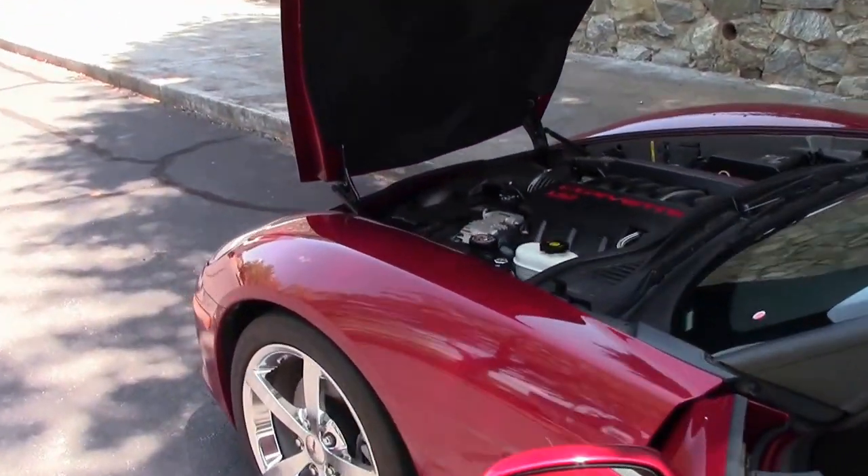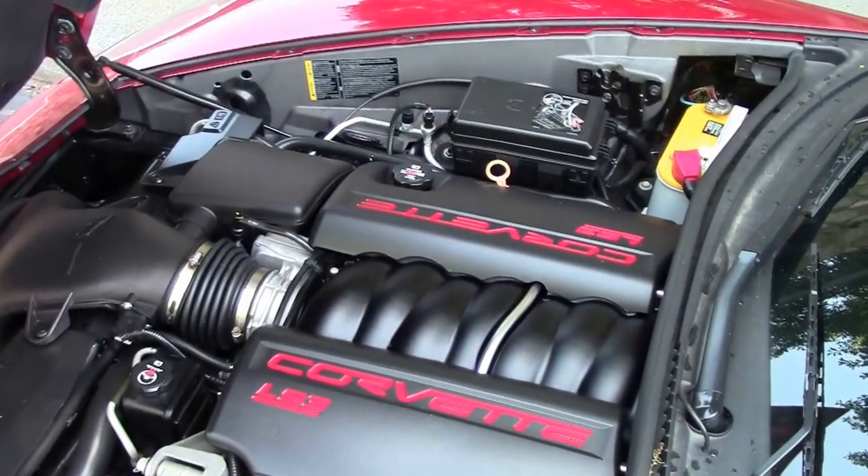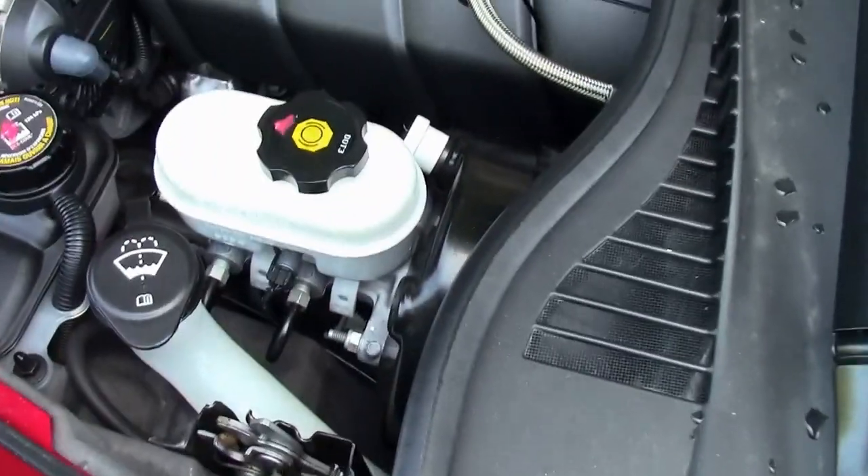Door panels are in good condition. Now we get into the engine compartment — your 430 horsepower LS3, very nice indeed. You have an Optima battery.